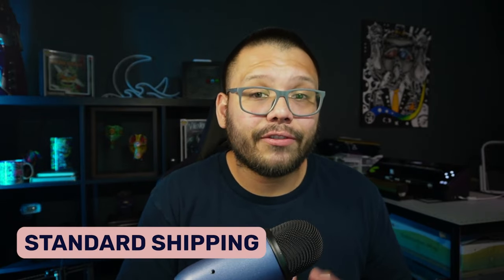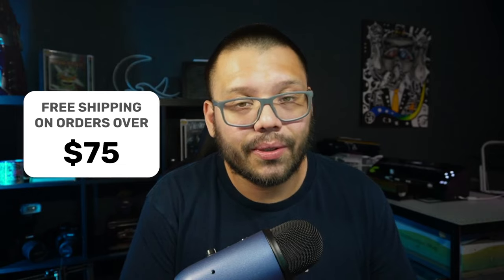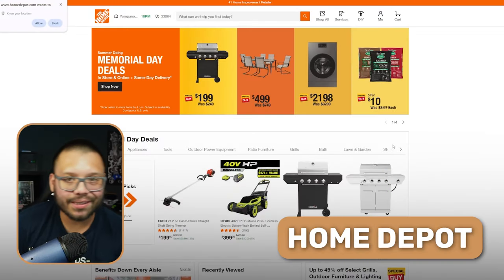Costco even has same-day shipping available for an extra cost. For orders over about $35, same-day shipping is around $6 — pretty amazing compared to companies charging $15 for two-week shipping. Being able to offer customers same-day delivery for just a couple of extra bucks is a huge win. Note that free standard shipping requires a minimum order of $75.